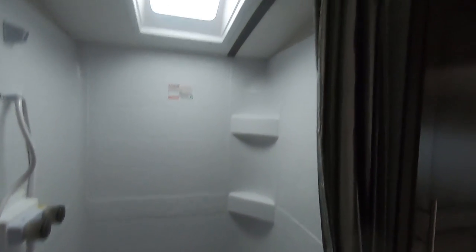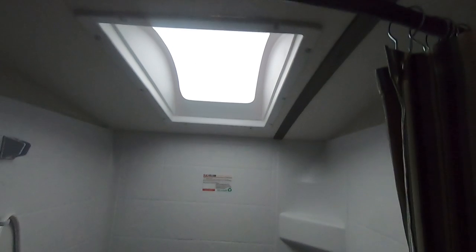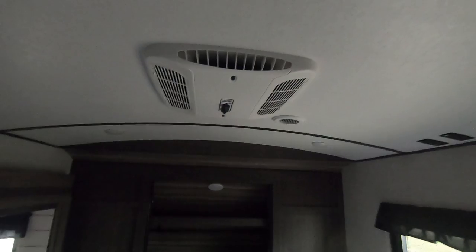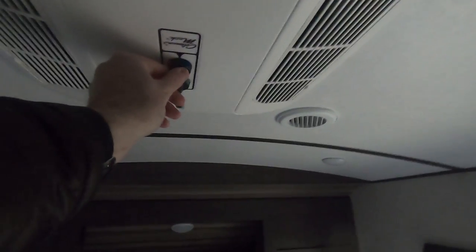I keep saying huge, but it's a giant shower — it really is — with a natural skylight and a little extra headroom. Again, it's a radius roof line.